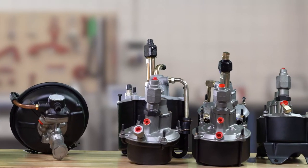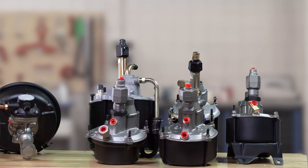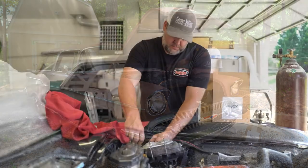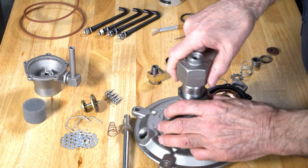Each unit is tested for at-factory specified vacuum and hydraulic pressure before the unit is shipped to our customer. Whether you're a DIY enthusiast or a long-time professional, our technical parts staff will lean on over 35 years of experience and knowledge to provide you with our braking solutions.